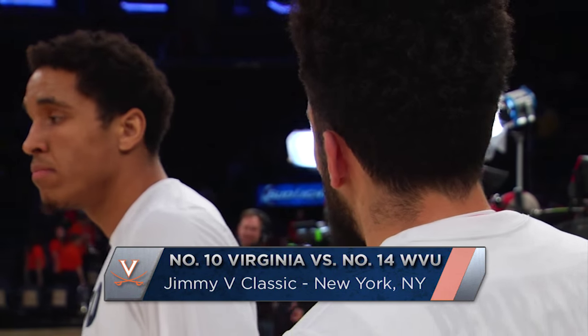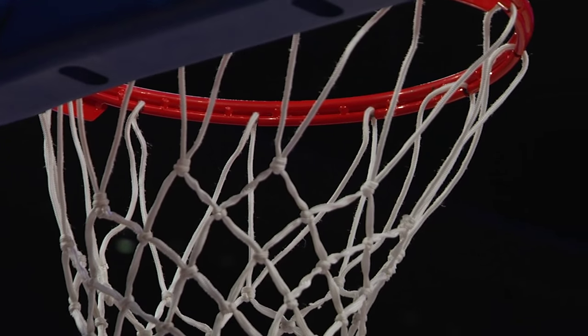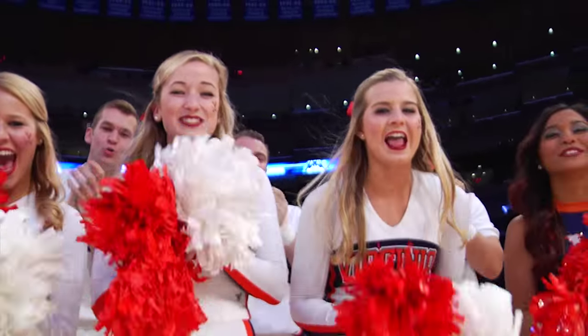A top 15 matchup: number 10 Virginia versus number 14 West Virginia. So many storylines going into this game, just because of the stark contrast between these two teams.